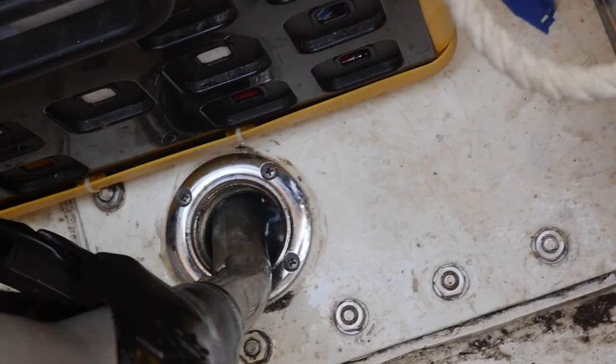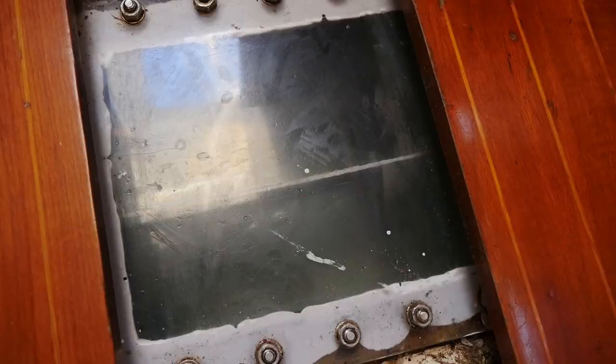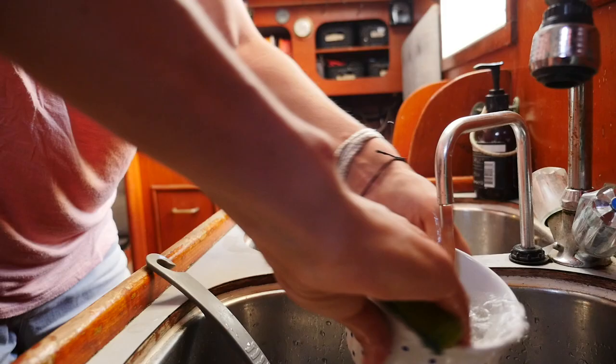Another great feature of this boat — and it feels like I'm selling it, but it's just a good boat — is the tanks. We have 400 liters of diesel and 400 liters of water in the tanks, which is a big amount for the size. For this trip we are four months off the grid, so we took double the amount: 400 extra liters in bottles. We try to save fresh water by only using it for drinking and cooking — we do the dishes with salt water, we shower with salt water, everything. It's a really basic lifestyle.